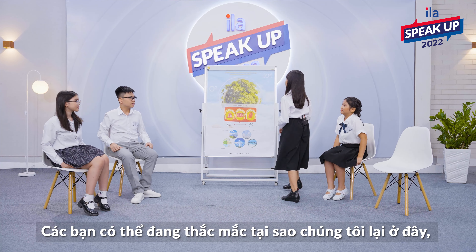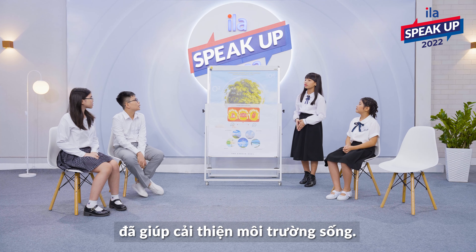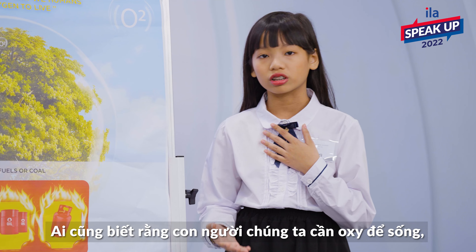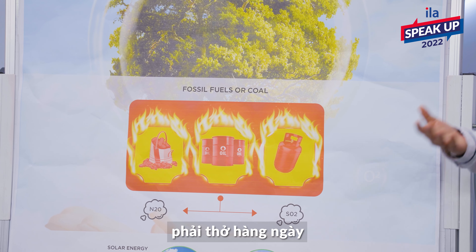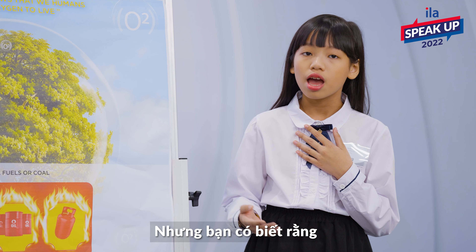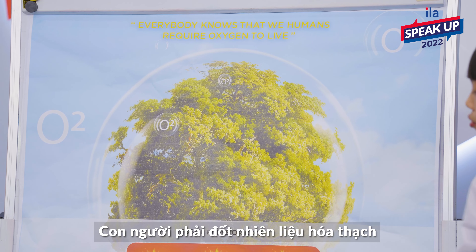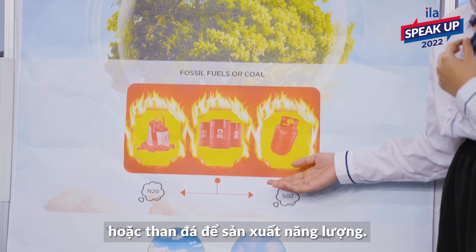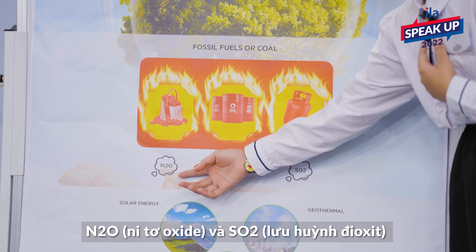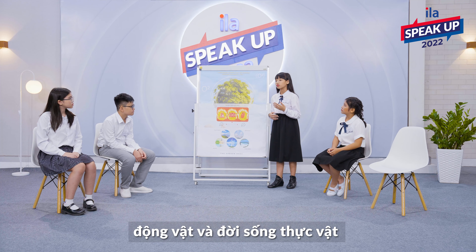You might be wondering why we're here today. Today, we're going to talk about one technology that helps improve the environment. In our lives, everybody knows that we humans require oxygen to live, that we must breathe every day, and that no one can survive without breathing for more than a few minutes. But did you know that we are slowly destroying the environment ourselves? People must burn fossil fuels or coal to produce energy. This action emits harmful gases such as nitrogen oxide and sulfur dioxide, which are harmful to humans, animals and plant life.